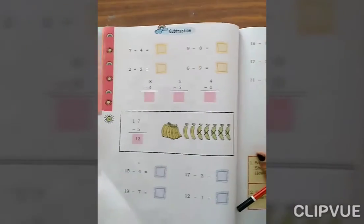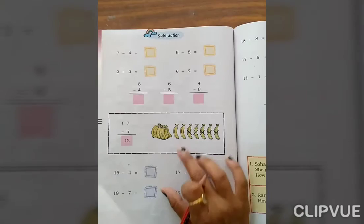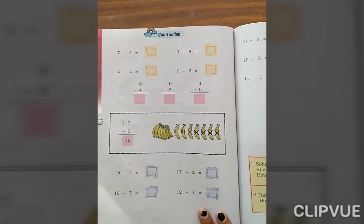Okay. Now turn the page — page number 86. Page number 86. Okay.